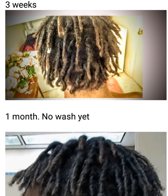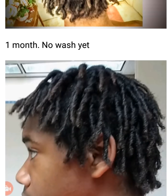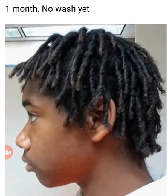This is my three-week lock update. You can see they started to expand — when they expand that means they're starting to knot up. You can really see the coloration of my locks. I have never dyed my hair; this is the natural color from the sun, which started way before my locks. My hair was brown when I had the afro.